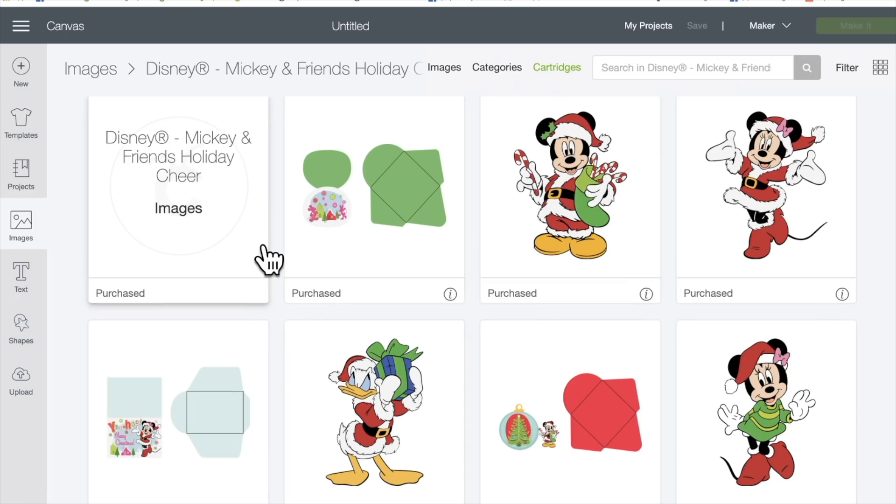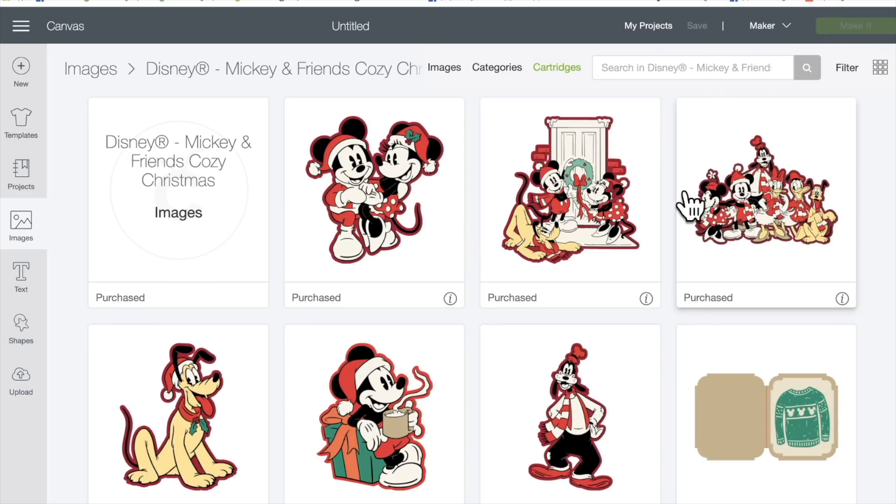Let's make some Christmas cards together — these are so easy, I'll show you how. Not only do you get Disney Mickey and Friends Holiday Cheer, you get Disney Mickey and Friends Cozy Christmas.